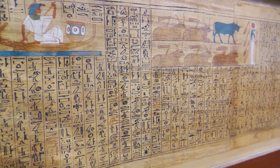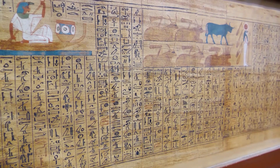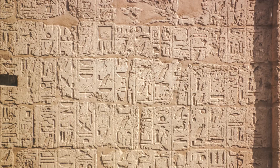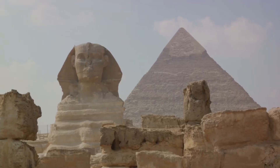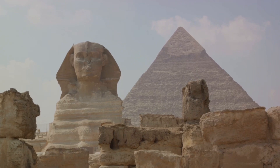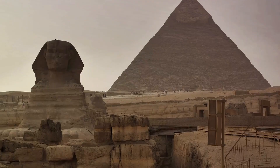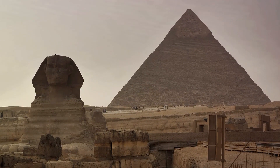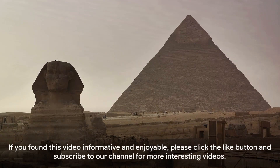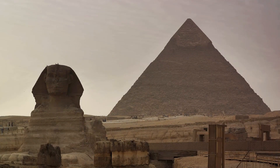Deciphering hieroglyphs is like learning any other language — it requires patience, practice, and resources. By starting with the basics and gradually advancing to more complex texts and studies, you can gain a deeper understanding of ancient Egyptian culture and literature. Whether for academic purposes, personal interest, or preparation for a trip to Egypt, learning hieroglyphs is a rewarding endeavor that connects you directly with the thoughts and voices of the ancient Egyptians. If you found this video informative and enjoyable, please click the like button and subscribe to our channel for more interesting videos.